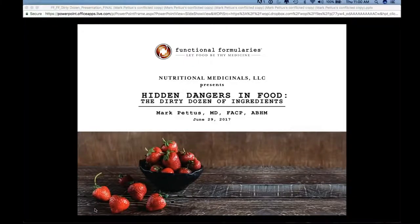Good morning everyone, and thank you for taking time out of your busy lives to tune in to this webinar sponsored by Functional Formularies. My name is Mark Pettis. I serve as the medical director for Functional Formularies. I also serve as the associate dean of medical education at the University of Massachusetts Medical School and director of Population Health for Berkshire Health Systems in Western Massachusetts.